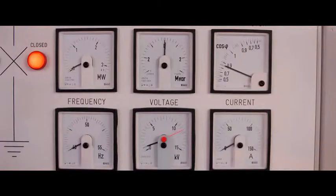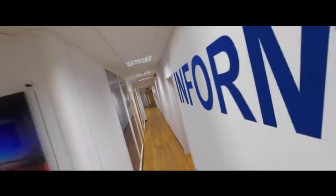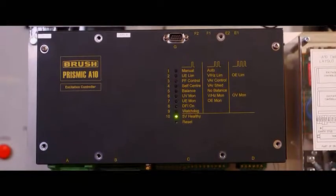Most importantly, each training session provides delegates with as much hands-on practice as they need, giving them not only greater personal confidence, but a fuller understanding of the equipment.